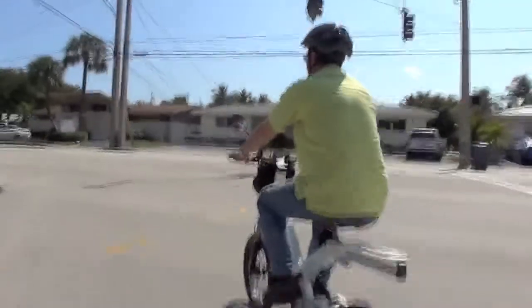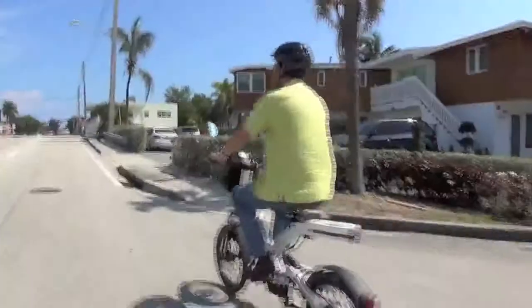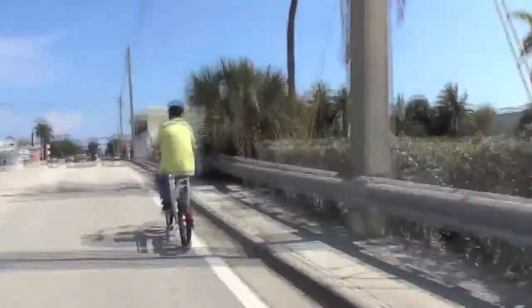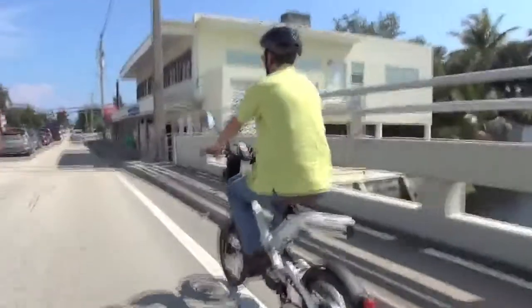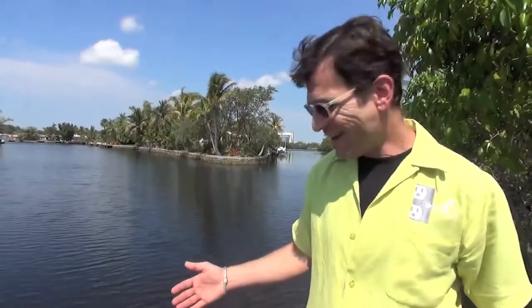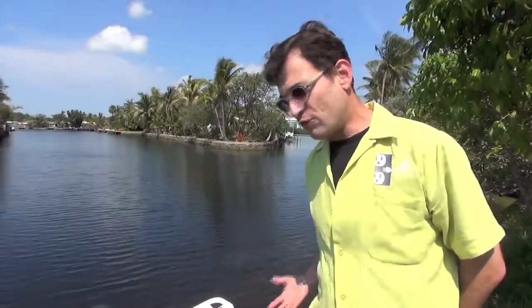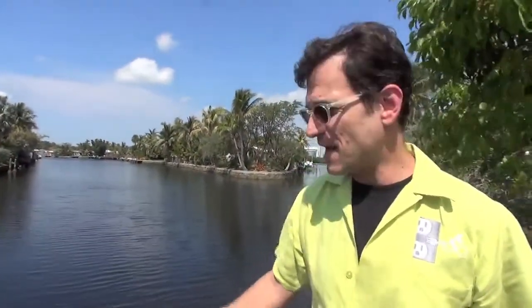When this company first got started they actually used the tagline 'to replace the car for the short commute,' and it actually does that. When we rent it we outfit it with this bag in front so you can put your sunglasses, wallet, and keys. It does have an optional back rack so you can put saddle bags, a hard case laptop, or a pannier bag. It also has the ability to have saddle bags on either side, the extra battery underneath, and a basket up on top — so you can go shopping, take things to the beach, put a towel on the back.